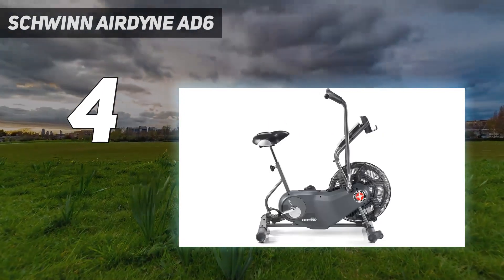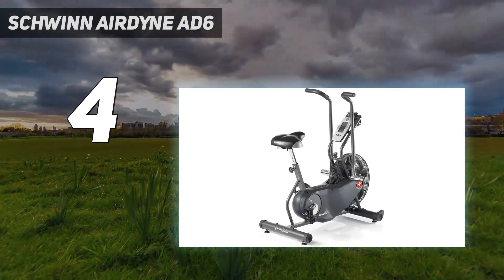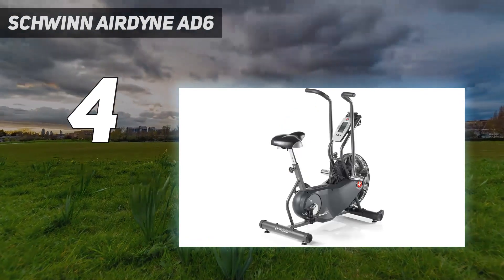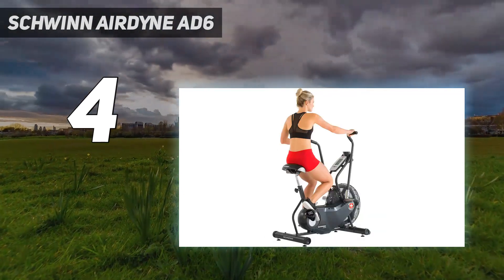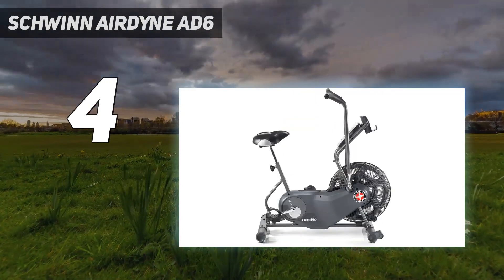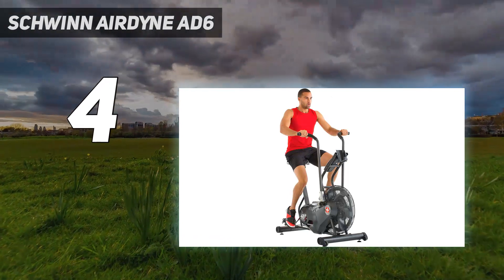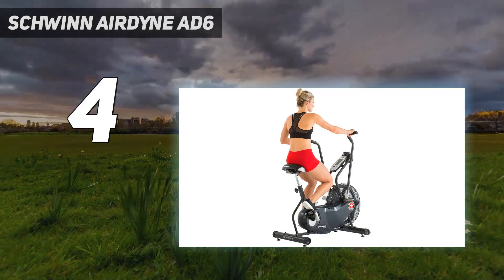Similarly, the water bottle holder rests in front of the display screen, making it hard to grab through the moving arm levers. Tester Graham Faulkner had this to say: I'm so impressed with the AD6 and the amazing cardio workout I get from this machine — it feels exhausting but also has a low impact. This is the perfect exercise machine for older users; it's incredibly easy to mount and comfortable to ride. If you want a slightly better user interface and a few more features, check out the Assault Fitness Assault Bike Classic. However, we found the Assault Bike to have a lower exercise quality and less comfort.